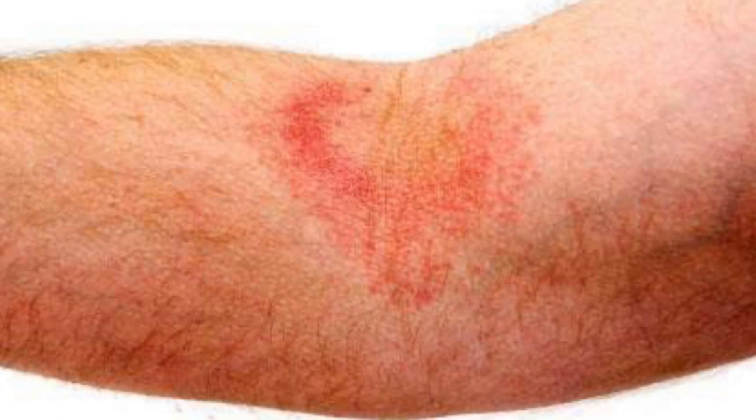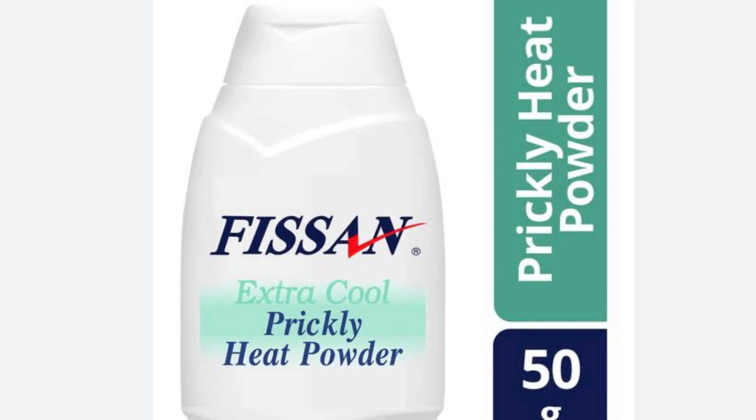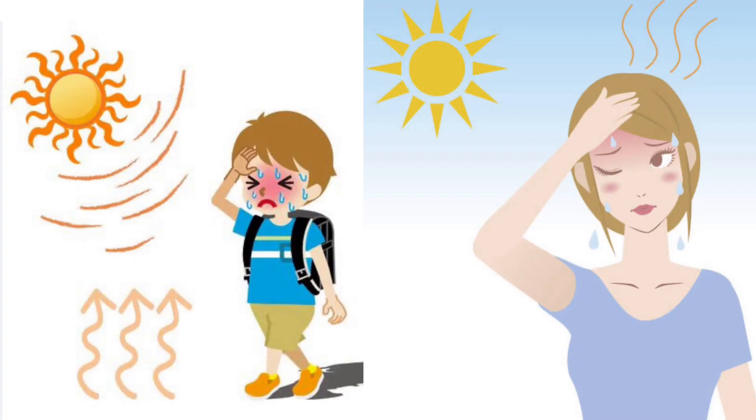Now, what about the first aid for heat rash? Less exposure to heat or a less humid environment. Keep the rash area dry, apply powder to increase comfort, and don't use ointment or cream.